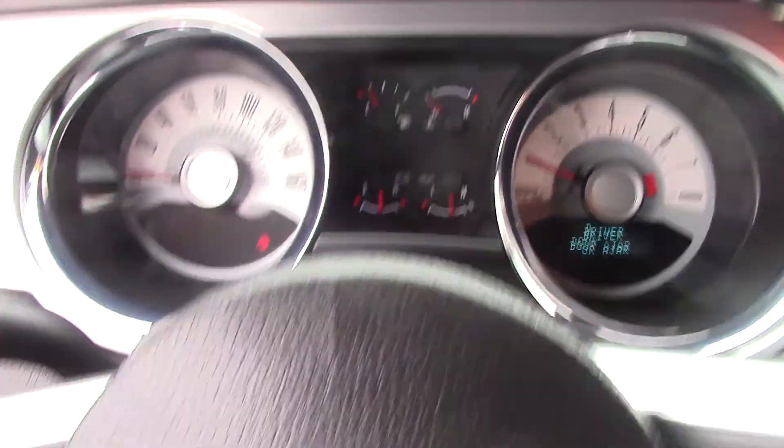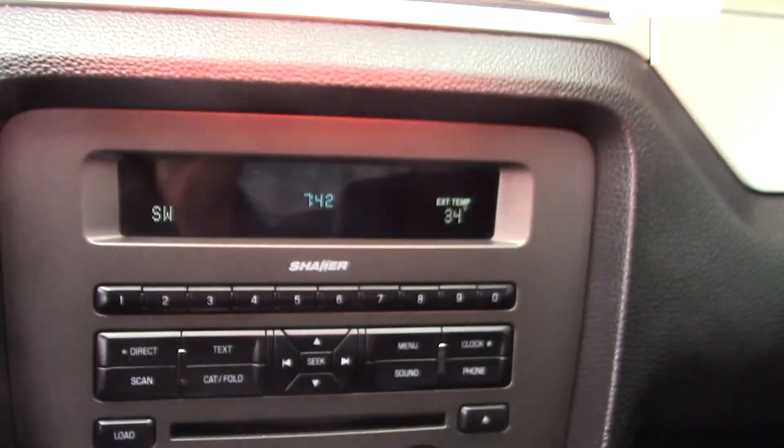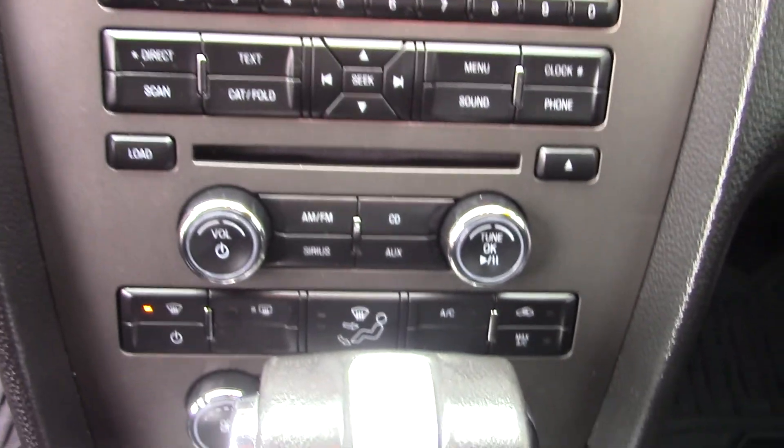Automatic headlights, cruise control. Looks like Bluetooth and voice command, CD player, and a garage door opener on the visor.